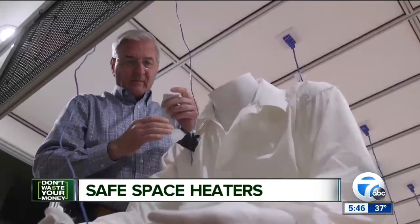When we test heaters, we check to see how fast they warm a room, and we also check to see how well they spot heat an individual. This mannequin is equipped with sensors that measure how much warmth the space heater can provide through spot heating.